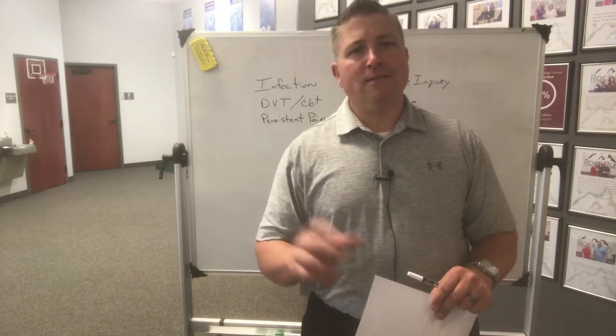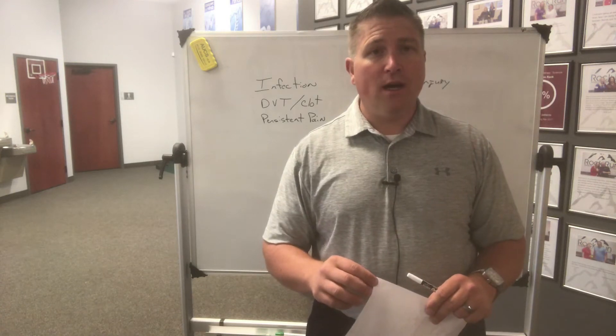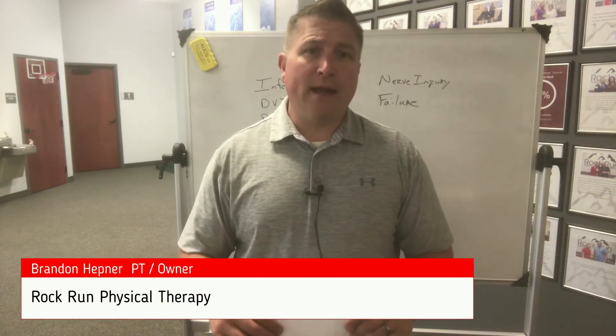Hello everybody. In the last video I explained what a total knee replacement surgery was, and I promised you in the next video I would talk about some of the complications that can go on with that surgery. So let's jump right into that.